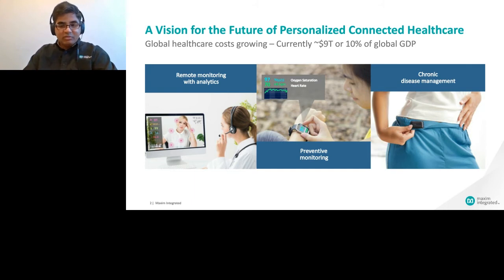We are now able to add more sensing modalities into wearables such as heart rate, oxygen saturation, temperature, ECG (electrocardiogram), and bioimpedance. Designers can take advantage of sensor fusion technologies to make wearables both smarter and more accurate. Let's take an example of remote patient monitoring and preventive monitoring to see how wearables can play a key role in addressing these areas.